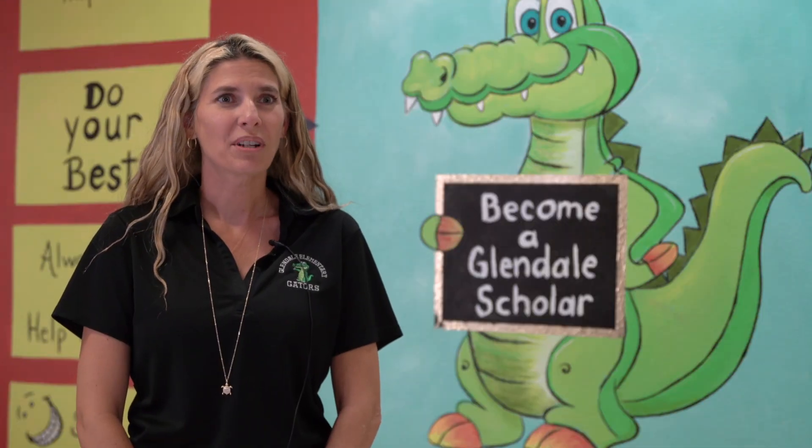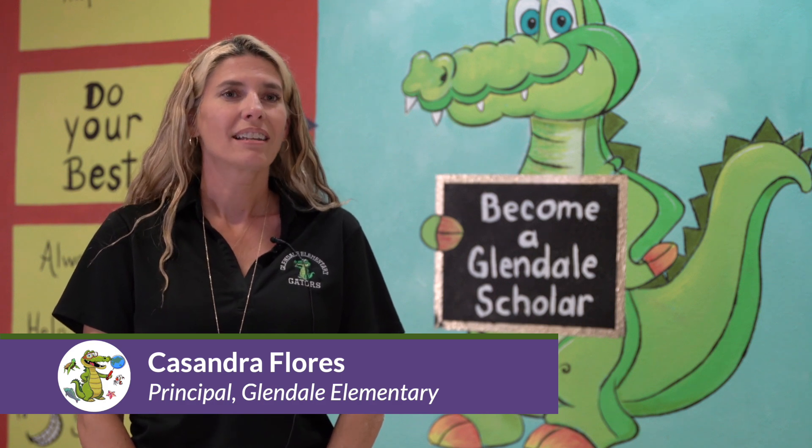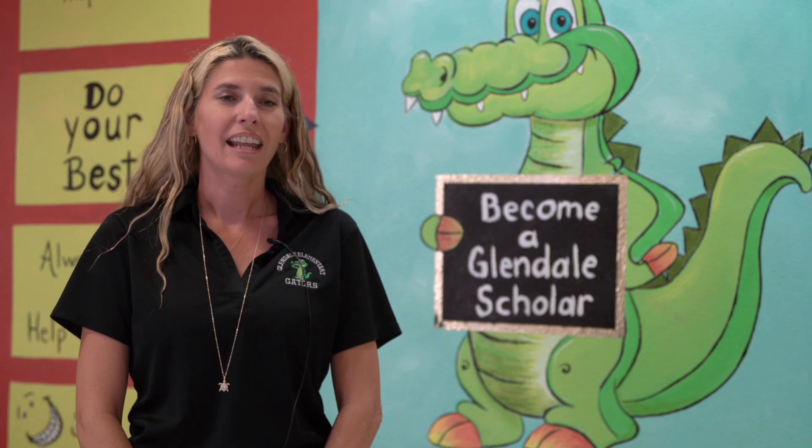Hello, I'm Cassie Flores and I'm the principal at Glendale Elementary School. At Glendale we've seen how science and an integrated approach to instruction can have significant impact on student learning and engagement.